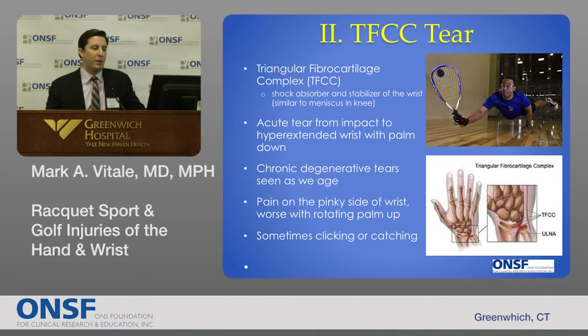The second type of injury I'm going to talk about is a TFCC tear. What is the TFCC? It's a complicated name — the triangular fibrocartilage complex — but it's basically a fancy name for a shock absorber and stabilizer in the wrist. Most of us know about the meniscus in the knee; the TFCC is an analogous structure between the ulna bone and the carpal bones in the wrist. There are two types of injuries: an acute traumatic injury from a fall onto a hyperextended pronated wrist, or chronic attritional ruptures from everyday wear and tear.